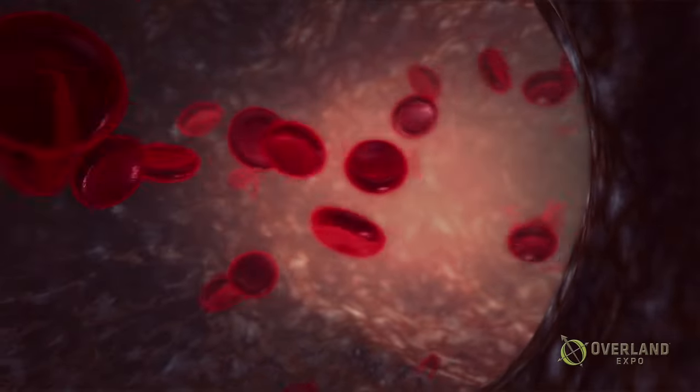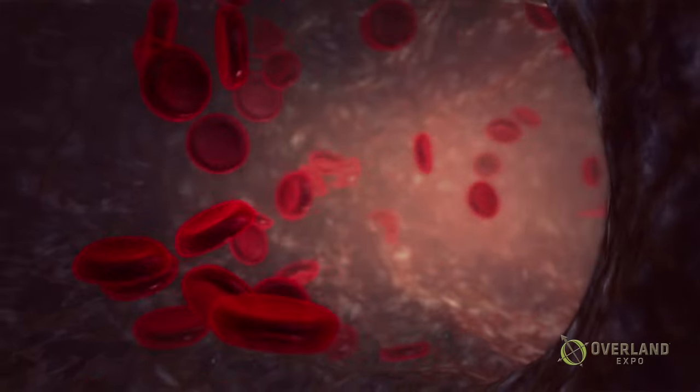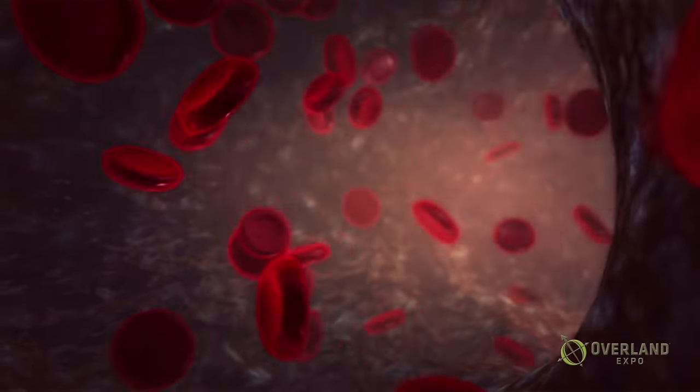I want people to have some takeaways on this. The first is that every red blood cell counts — you want every red blood cell you can to stay inside your body. Another takeaway: tourniquets are not as scary as we all thought.